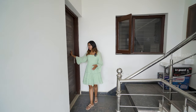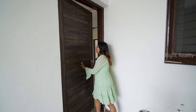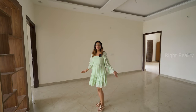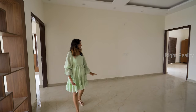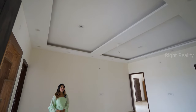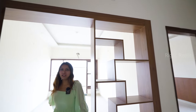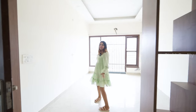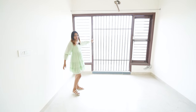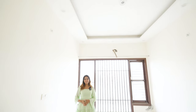This is our first floor entrance with a wooden door and lock-in system. Here we have our dining space with vitrified flooring and a fall ceiling with ambient lighting. Moving to the living space, there is a 6 to 8 seater sofa, a beautiful window for light and ventilation, and a fall ceiling with ambient lighting.